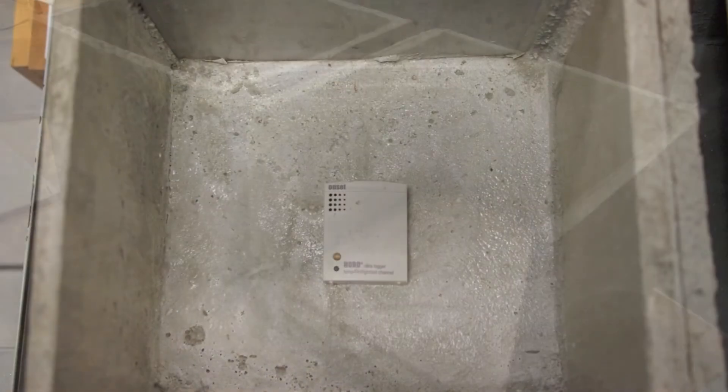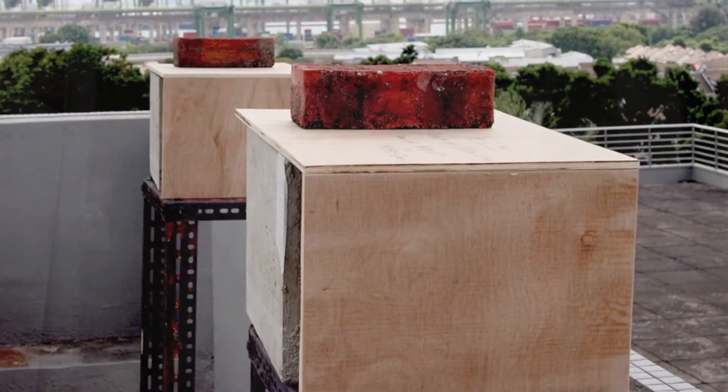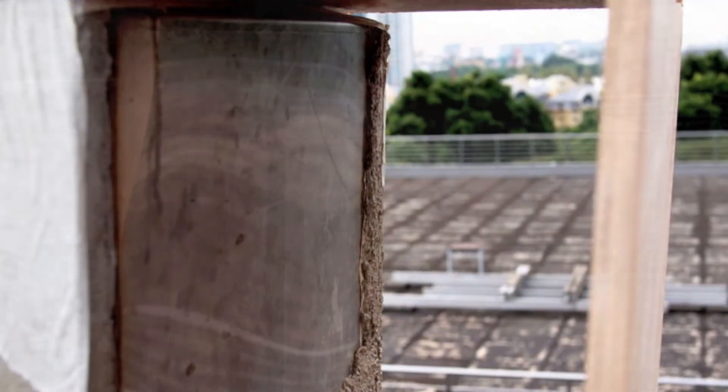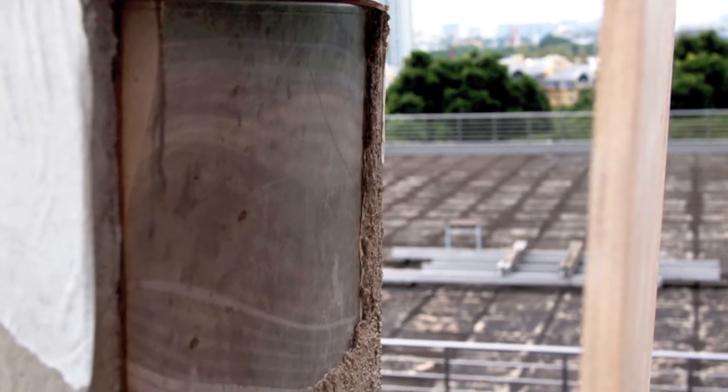To test the effectiveness of such a system in Singapore, we set up an experiment consisting of two scale models. The first being a control model of a normal concrete box, as compared to the second being that of an identical space, with one of its walls replaced with a water wall.